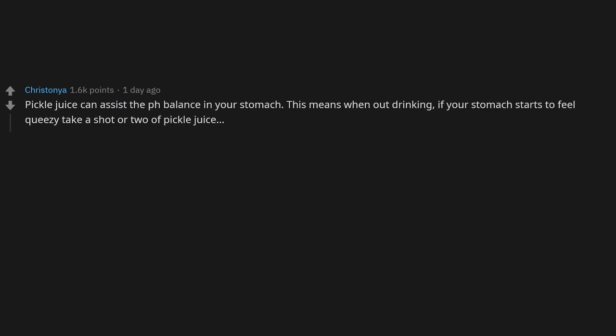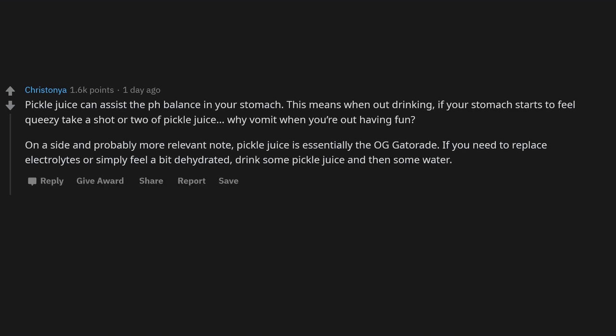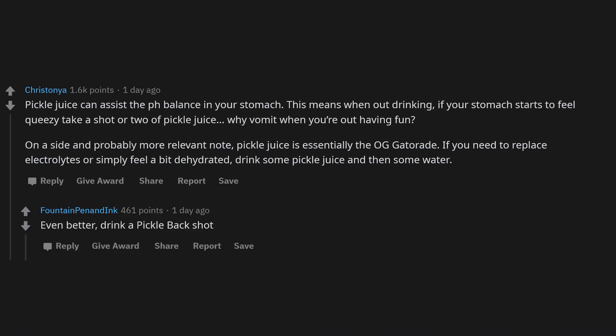Pickle juice can assist the pH balance in your stomach — when out drinking and your stomach feels queasy, take a shot or two of pickle juice. More relevantly, pickle juice is essentially the original Gatorade. If you need to replace electrolytes or feel dehydrated, drink some pickle juice then some water. Even better: drink a pickleback shot.